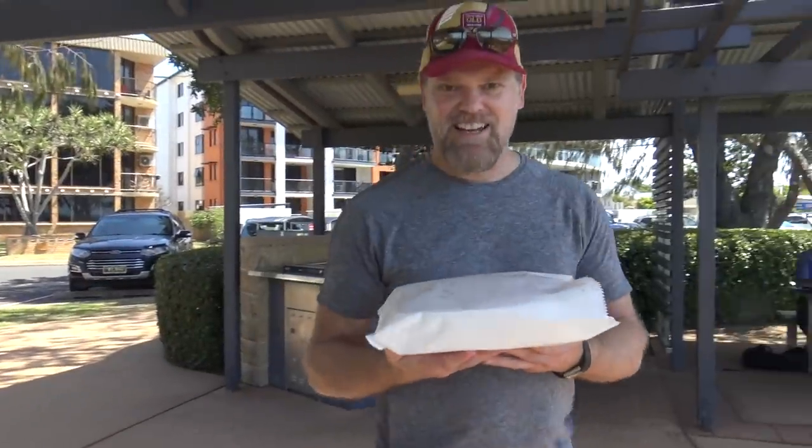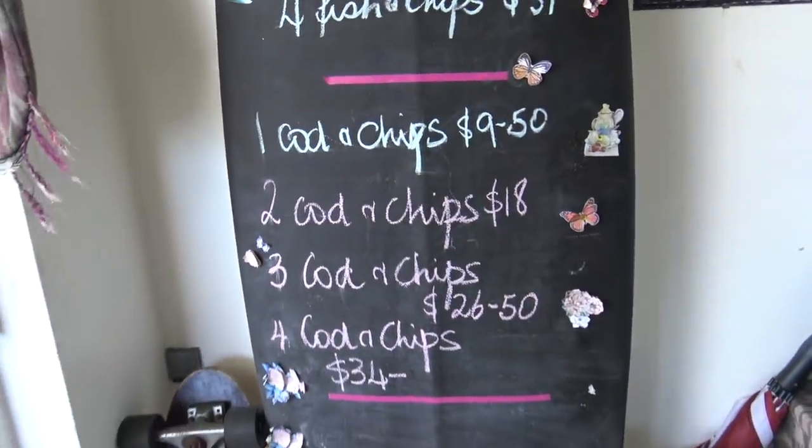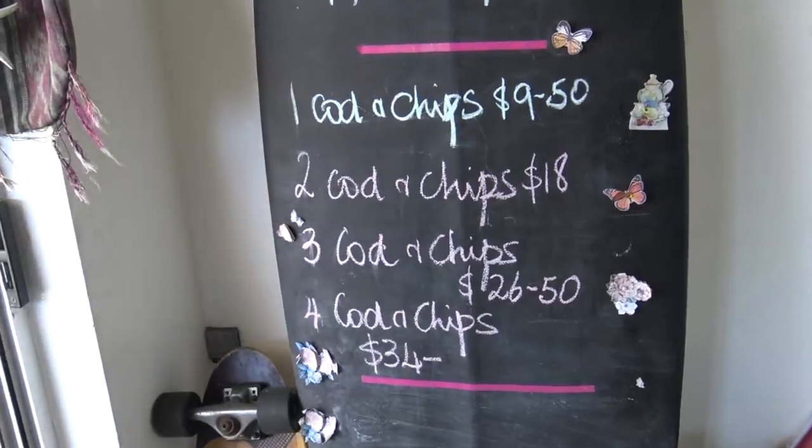All right, here we go - the Sea Street fish and chips. This one is a fish and chips combo. I got two combo chips today for $18, or one for $9.50. So let's take a look.